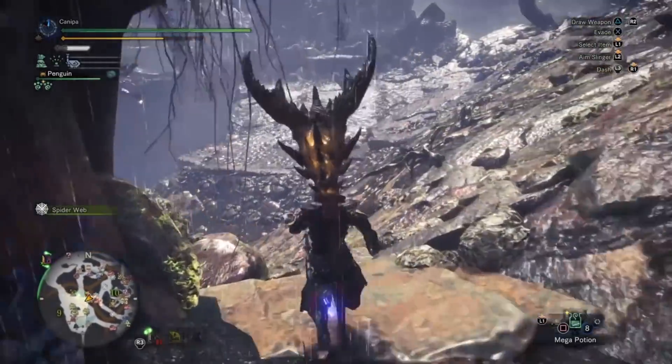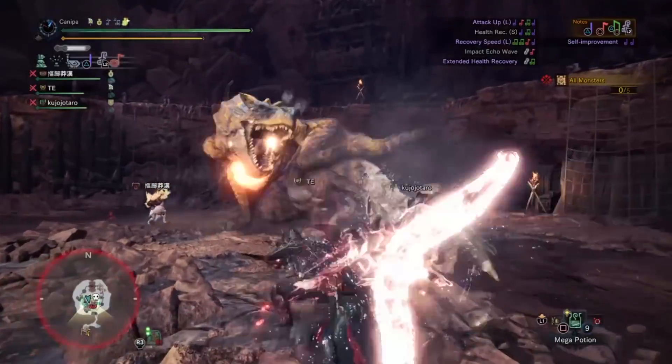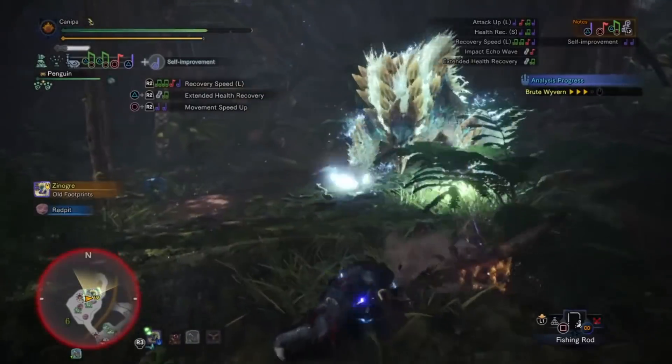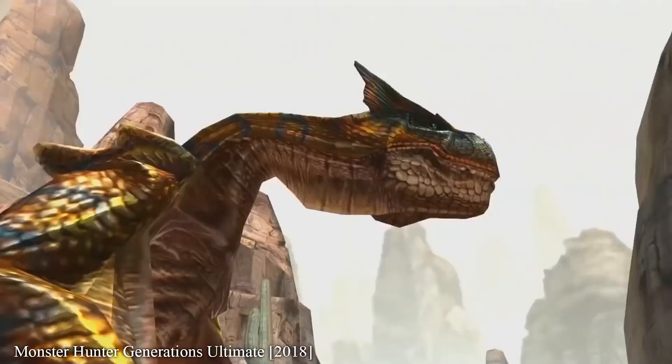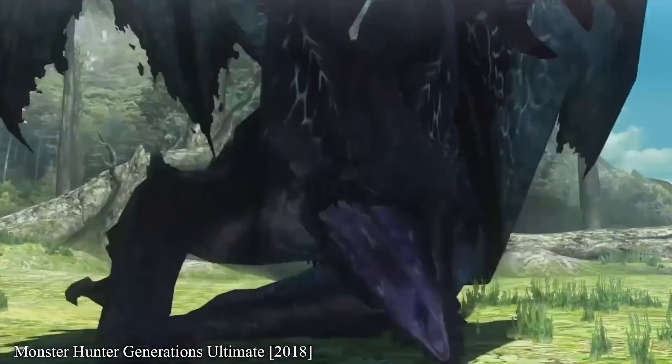Monster Hunter is a series like no other. Many have attempted to imitate it, but in terms of design and animation, it has no rivals. While the newest entry Monster Hunter World and its Iceborne expansion are lauded for their realistic visuals, the series has always excelled when it comes to animating fantastical creatures.